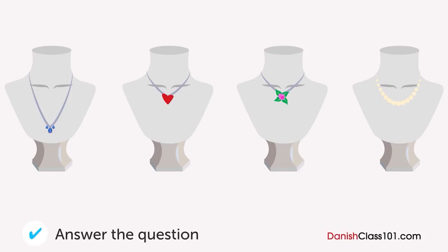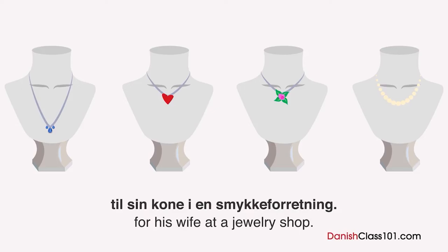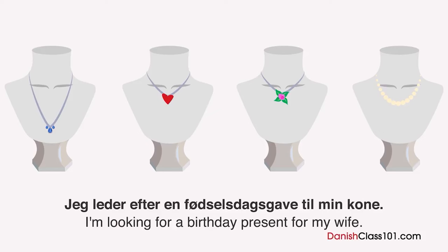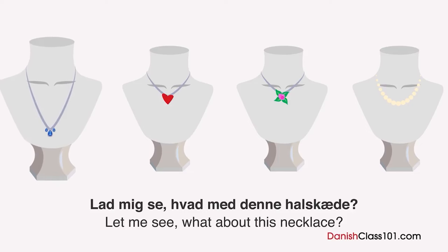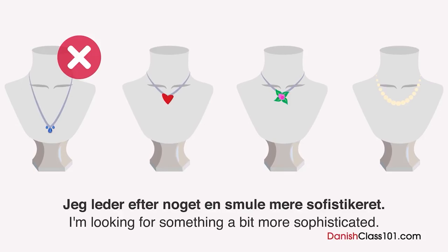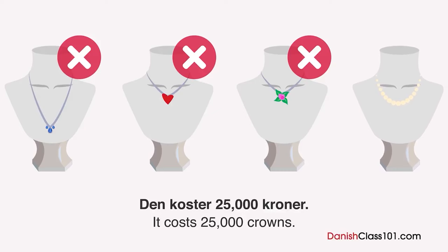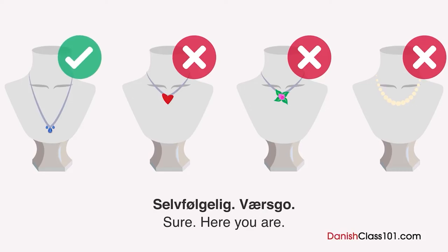Hvilken halskade vil han købe? En mand leder efter en fødselsdagsgave til sin kone i en smykkeforretning. Kan jeg hjælpe dem? Jeg leder efter en fødselsdagsgave til min kone. Hvad kan du anbefale? Lad mig se. Hvad med denne halskade? Hmm... Den ser lidt lang ud. Hvad med dem herover? Vi har en med et blomstervedhæng og en anden med et hjerte. Jeg leder efter noget en smule mere sofistikeret. Hvor meget koster denne perlehalskade herover? Den koster 25.000 kroner. Hmm... Det er for dyrt. Okay, jeg tager den første. Selvfølgelig. Værsgo.